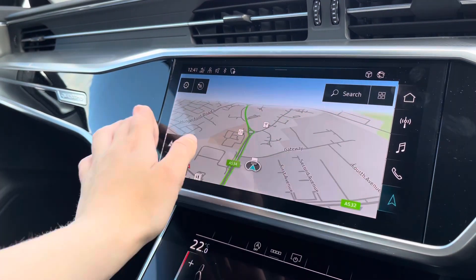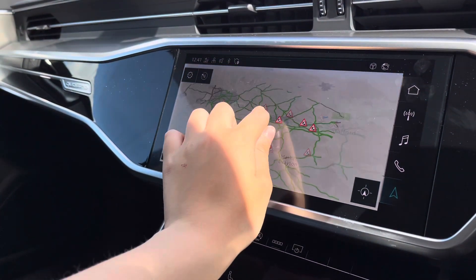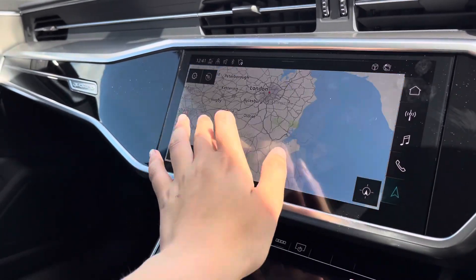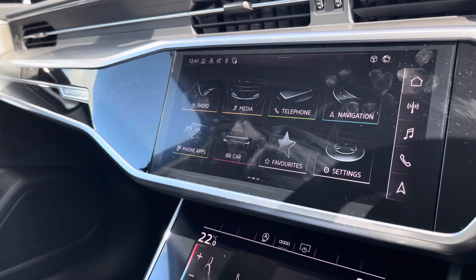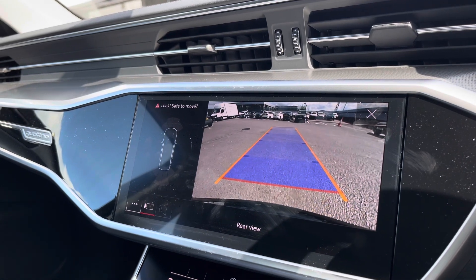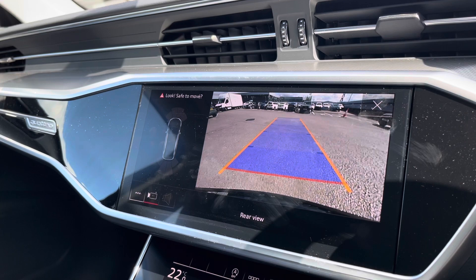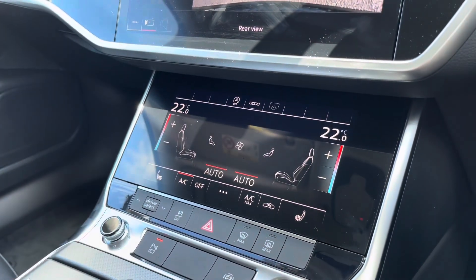Onto the navigation system — with this being touchscreen, it is really easy to zoom in and out of and gives you quick and easy A to B route guidance. A reversing camera is also fitted to this vehicle, which makes all those tight manoeuvres really easy. The front and rear parking sensors are also fitted to alert you of objects around.